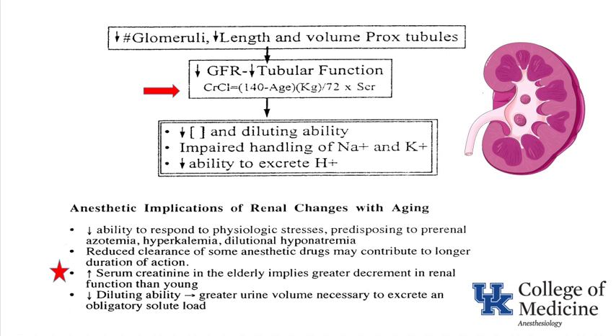Kidneys: elderly patients have a decrease in the number of glomeruli and a decrease in the length and volume of the tubules. Their GFR — glomerular filtration rate — goes down, and tubular function declines. The Cockcroft-Gault equation estimates preoperative creatinine clearance based on age, weight, and serum creatinine: (140 minus age) times weight in kilograms, divided by (72 times serum creatinine). As age increases, the numerator decreases, so creatinine clearance decreases with age.